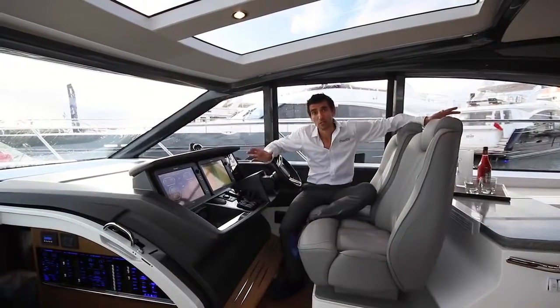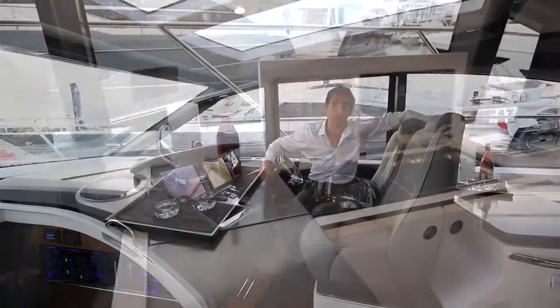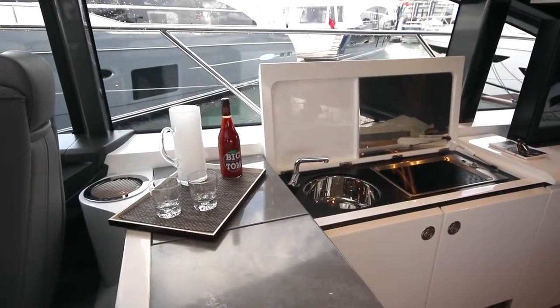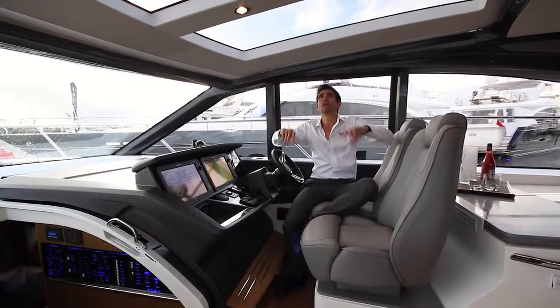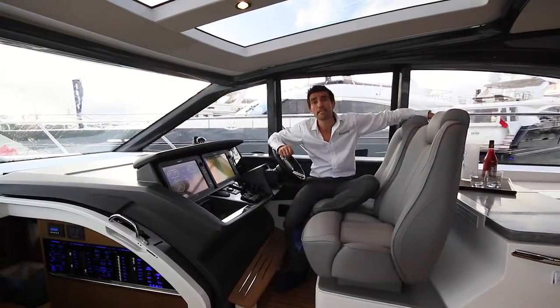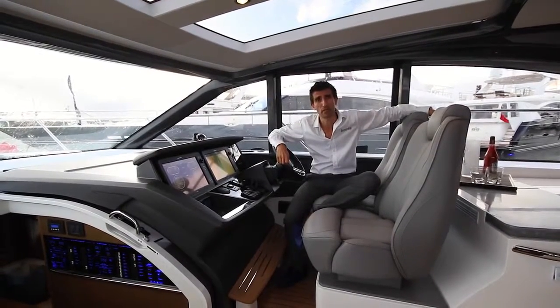Back up top, at the heart of this boat, it feels like Princess has made precisely the right compromises. You've got this beautiful wet bar just after the helm, companion seating on the port side to keep the skipper company, and this huge opening sunroof directly above your head. In short, it's very easy to understand why the package price of this show boat is around 1.2 million pounds.